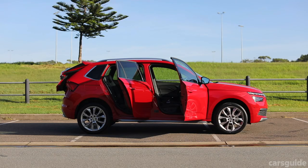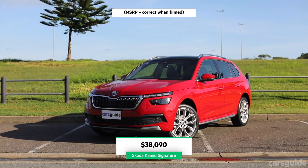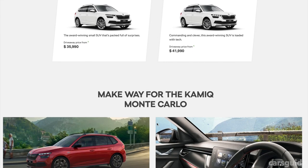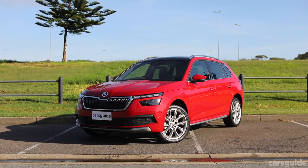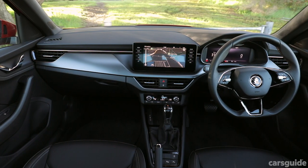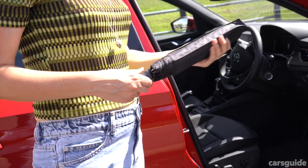The Signature variant costs just under $40,000 before on-road costs. If you're looking to spend less, there's also the Monte Carlo and Ambition variants. The Kamiq Signature comes with tinted windows, 18-inch alloy wheels, a digital instrument display, a 9.2-inch display screen, and a few thoughtful touches such as a hidden umbrella and bag hook.